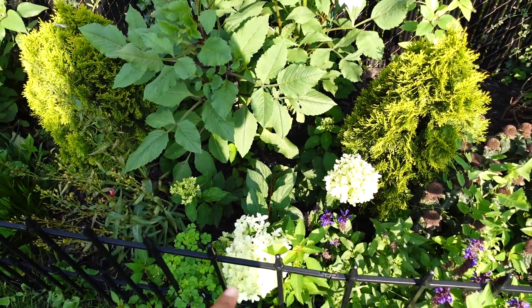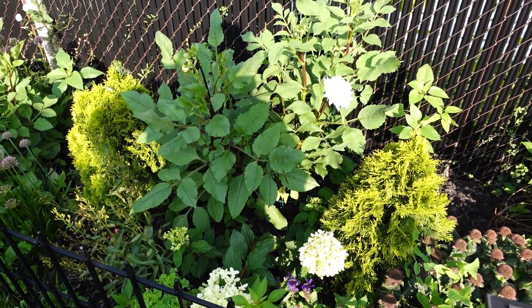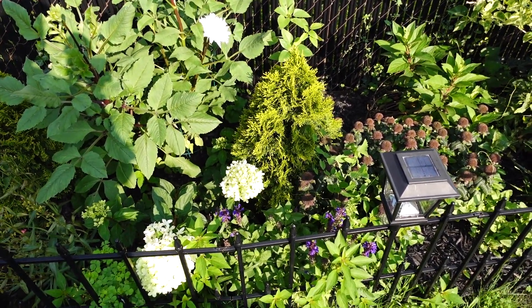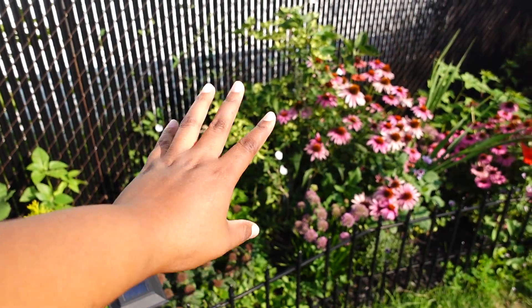Don't worry about that pot right there — I have to dig that up. I just put it there because it was a big empty space. And this vine is just creeping everywhere in the yard. This is a lilac tree next to the hydrangea.